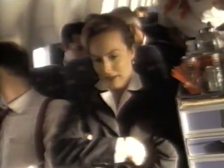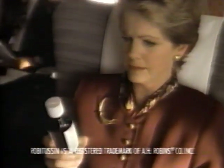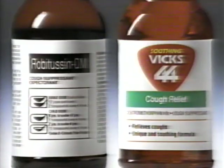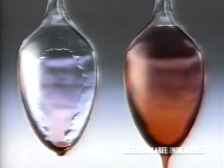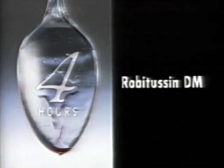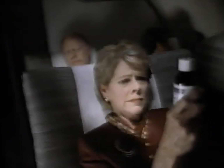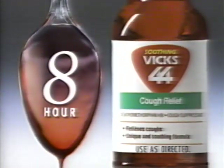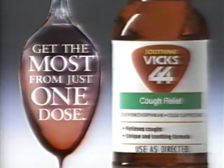Unfortunately, these women have an overnight flight and a cough. The woman in first class is taking Robitussin DM, while the woman in coach has discovered Vicks 44. Compare them. Vicks 44 feels more soothing and works longer between doses — up to eight hours — while Robitussin should be taken every four. So despite the better seat, guess who's having the better flight? Eight-hour Vicks 44. Get the most from just one dose.